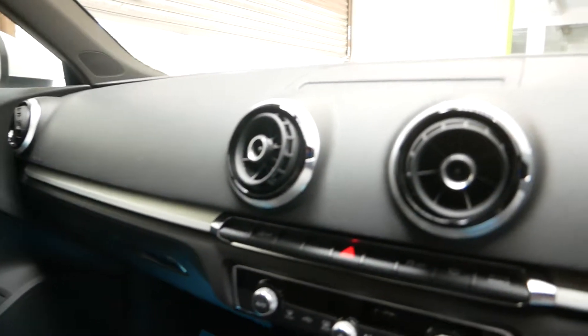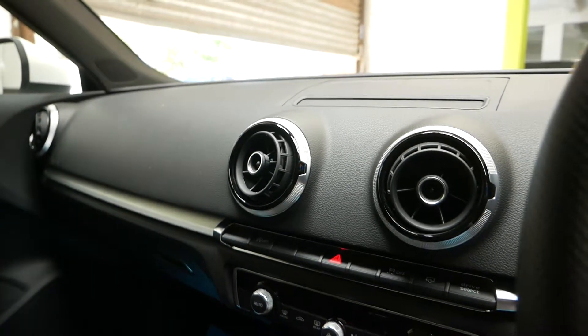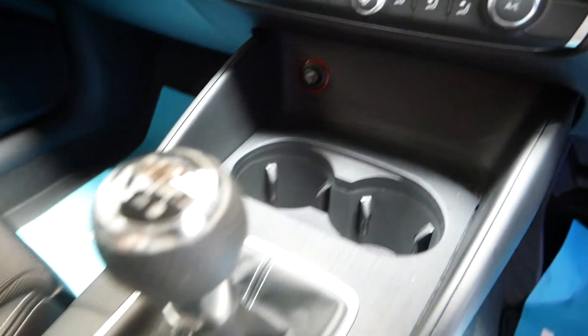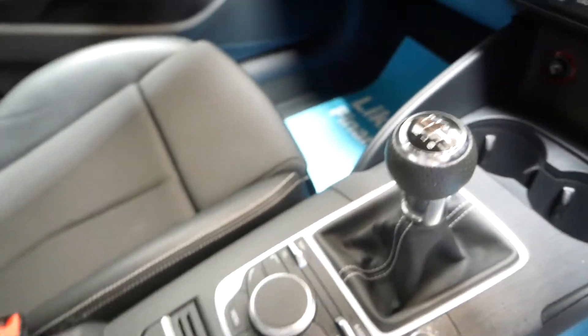You've got your interior — it does have the central screen there that pops up, which you'll be able to see in the pictures, with all your sat nav and everything on there. You've got your air conditioning controls in the centre, a 12 volt socket, cup holders, and a 6 speed gearbox.